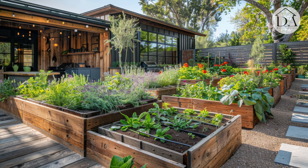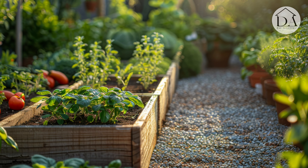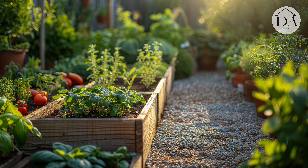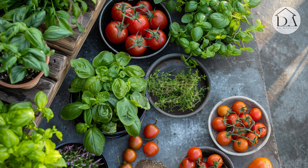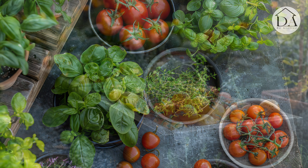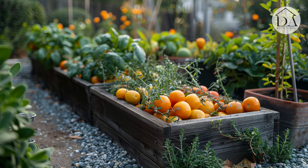Utilizing organic gardening practices and eco-friendly materials promotes sustainability and environmental consciousness, ensuring that the outdoor patio garden thrives in harmony with nature. From fragrant herbs to juicy tomatoes, harvesting homegrown delights adds a personal touch to meals prepared in the modern kitchen, connecting residents to the joys of gardening and culinary creativity.